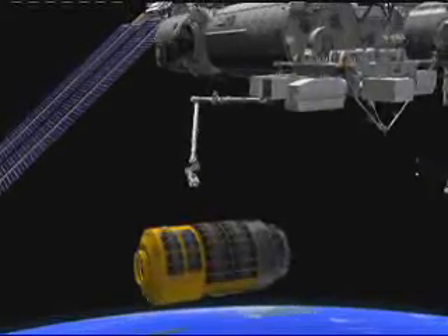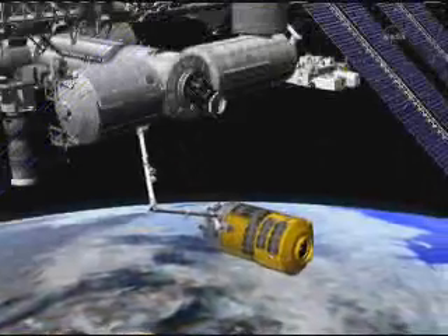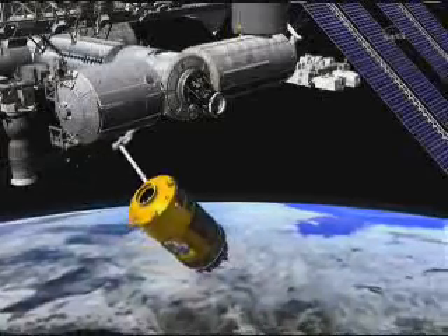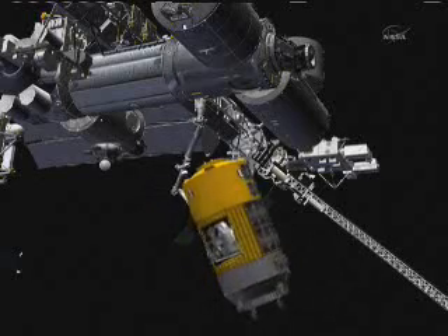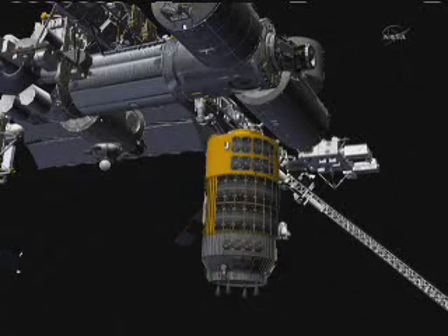As it is given the go-ahead, HTV will continue to close in on the International Space Station, placing it in range of the station's robotic arm. That will be used to grapple on to the cargo craft, turn it around. It'll then be steered around toward the bottom of the Harmony node, which you see there.